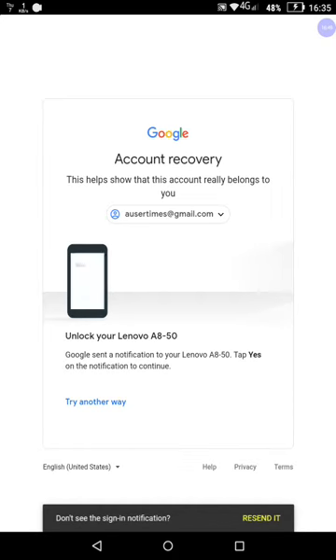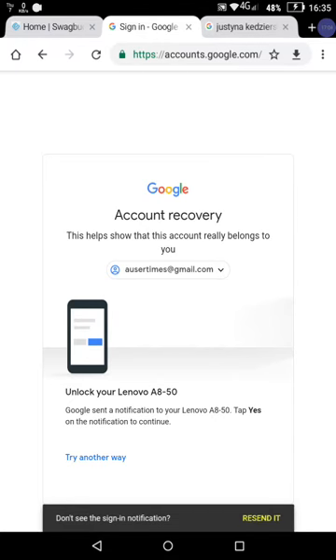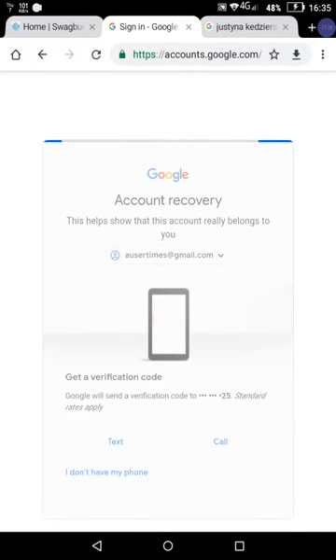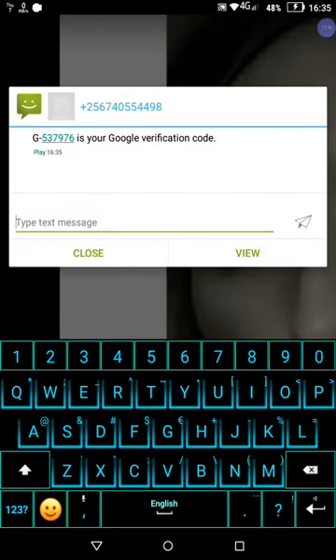Google sent a notification to my Lenovo 850 Tab — 'Yes, notification to continue' — but this thing is not working. The whole thing is screwed up. For that matter, the police should talk to the neighbor across the hallway and my roommate. So what I'm going to do is use my telephone number verification code instead. This is my telephone number. Let's see exactly what's going to happen. I did receive the code — that's good. 537-976 is the code.